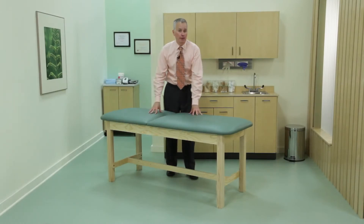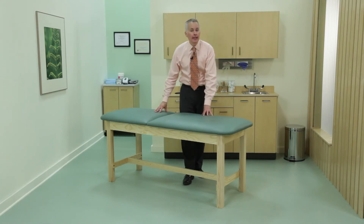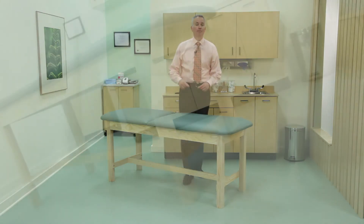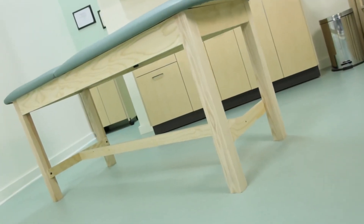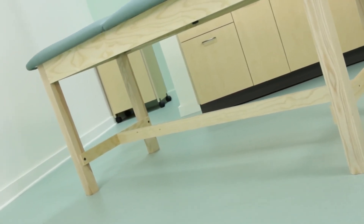Many private practice physicians like the warm feel of traditional wood treatment tables. Clinton classic treatment tables combine the craftsmanship of wood furniture construction with the stability and durability that busy practices demand. That means real hardwood legs, environmentally friendly CARB 2 plywood, and nut and carriage bolt fasteners.